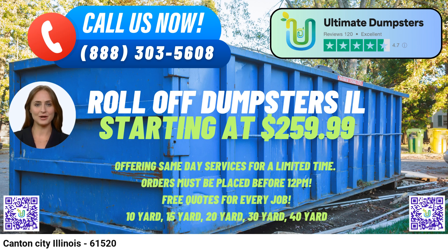To place an order, customers can either call into Ultimate Dumpsters or use the QR code provided in the video to order online. As a bonus, our current platform is offering a 25% discount on dumpster rental orders placed online.